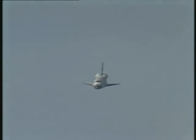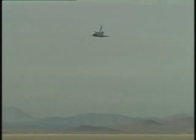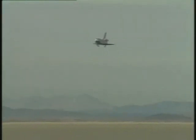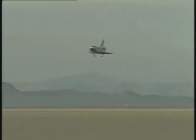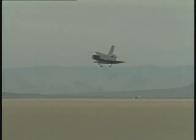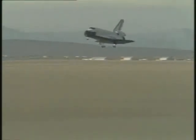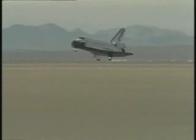Vehicle now at 2,500 feet, initiating its pre-flare maneuver to adjust its glide slope angle to 1.5 degrees. Main landing gear being deployed. Gear is down and locked. Velocity 400 feet per second.